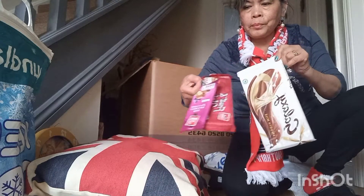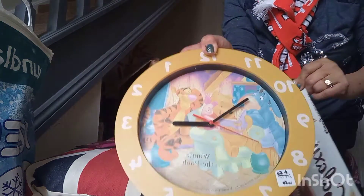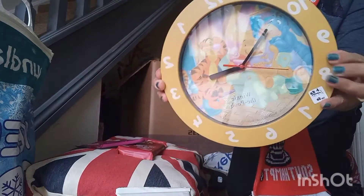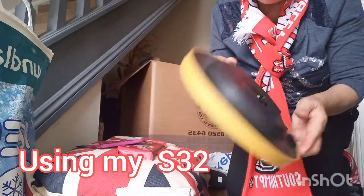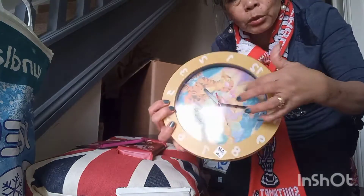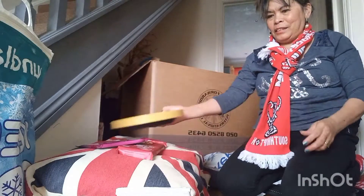Here we go — and this is a nice clock. Don't forget to take the battery out first; it's already done. Pack it with bubble wrap. This one here — very nice. We need to pull it nicely in there.